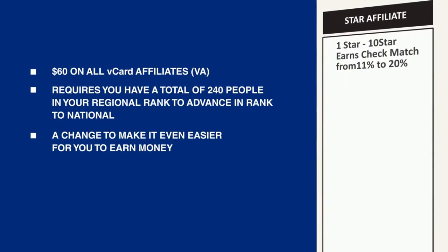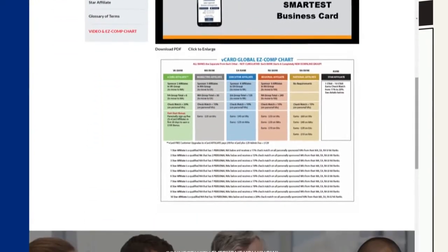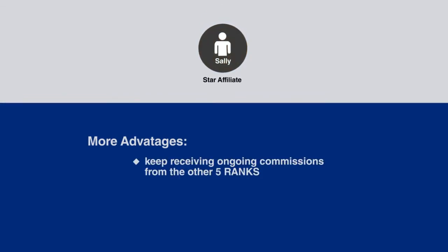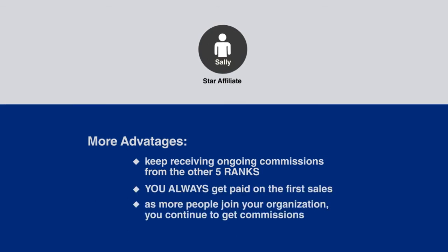This is a change to make it even easier for you to earn money faster than ever before with vCard Global. And as you get to the top level and become a star affiliate, there's a special check match which pays you anywhere from 11% to 20% on all your continued sales. The complete outline can be seen in the Easy Comp Chart on the website. Like all the other advancements, you're also going to be receiving your ongoing commissions from the other five ranks — you always get paid on those first sales.